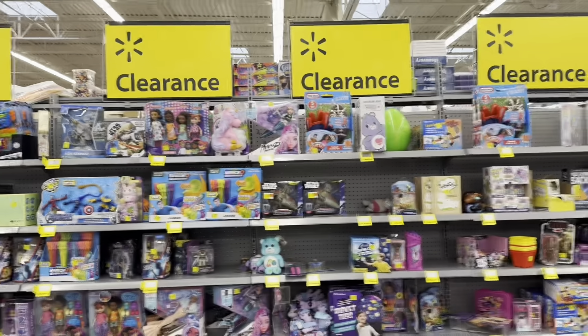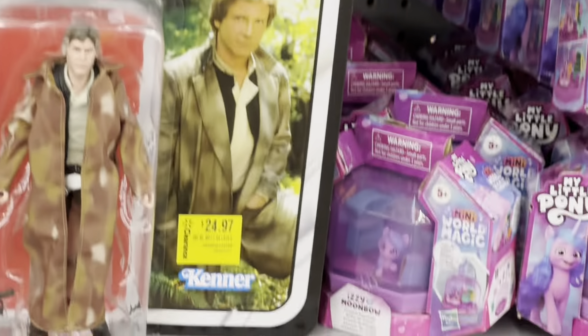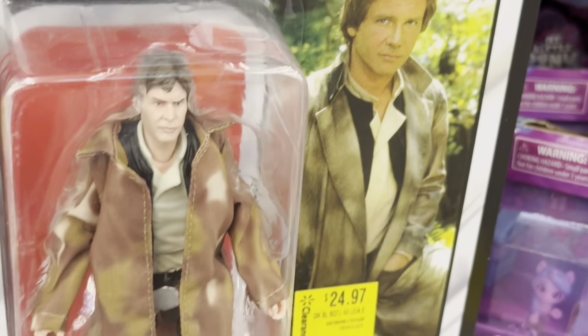Here's the clearance blowout at Walmart — there's a Han Solo for 24 dollars. Seriously, that's not on sale. Walmart, that is not a sale. That figure used to be 32 bucks and now it's 25 — still one of the worst clearance Black Series finds. I don't understand that price at all.